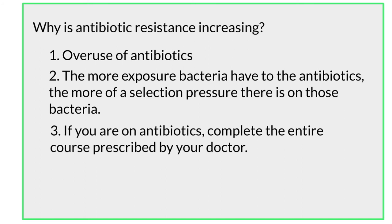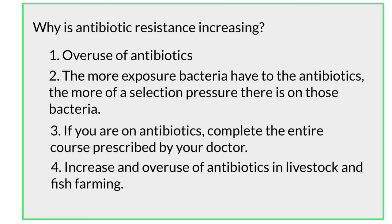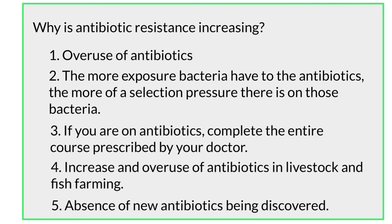A fourth reason is that there is an increase in overuse of antibiotics in livestock and fish farming. This overuse can also lead to antibiotic-resistant bacteria. Another reason is the absence of new antibiotics being discovered. Even though Fleming's discovery of penicillin opened up the golden age of natural antibiotic discovery, it actually peaked in the mid-1950s. Since then, there has been a gradual decline in antibiotic discovery and development, and so we're fighting these bacteria with antibiotics that have been around for a while, with not many new ones being discovered.